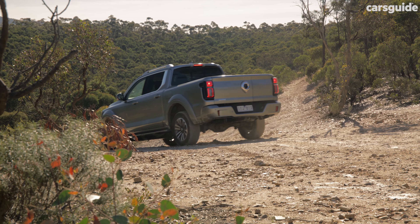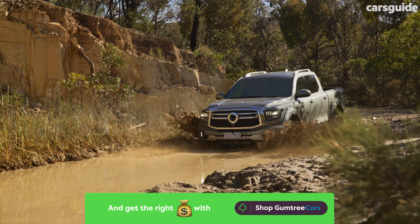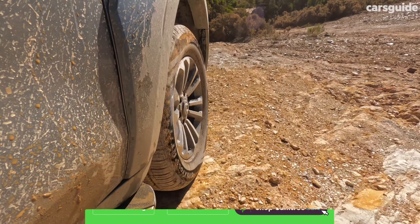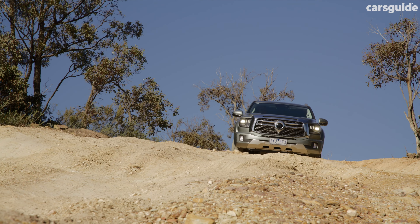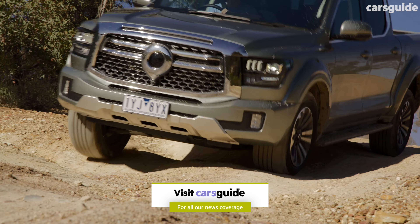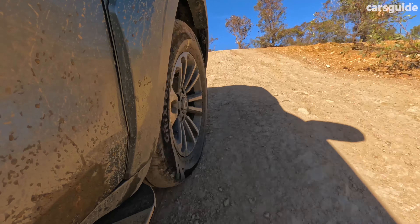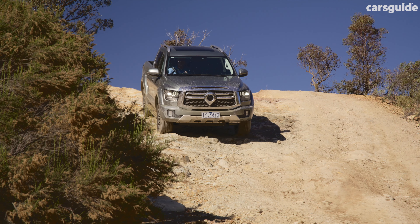Especially in its bigger models — the Cannon Alpha and the Tank 500, which we also briefly sampled alongside the ute on a short off-road course. We didn't get much time behind the wheel and not on any paved road, so we can't give you much insight into how it performs, but we do know the details. GWM calls its plug-in hybrid architecture the Hi-4T platform, and it underpins both the big off-road models. The Cannon Alpha PHEV is powered by a 2.4-litre turbocharged 4-cylinder petrol engine paired with two electric motors.